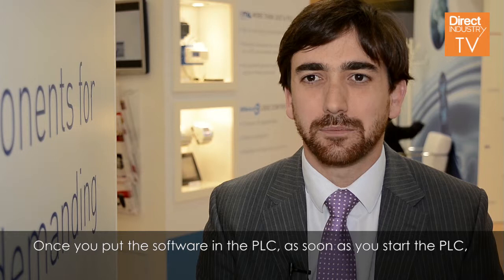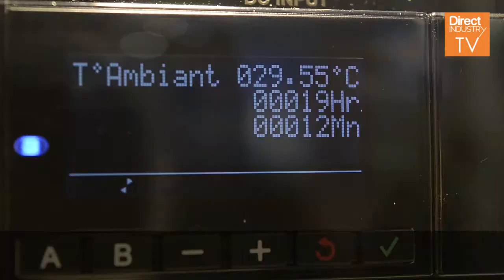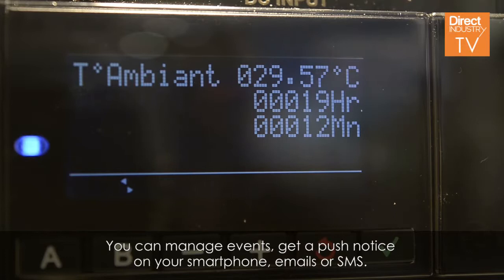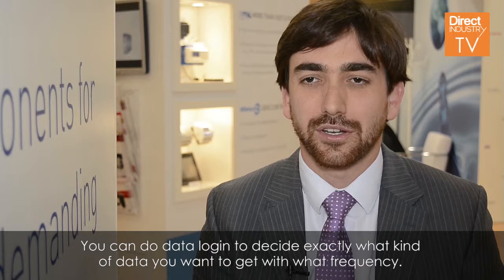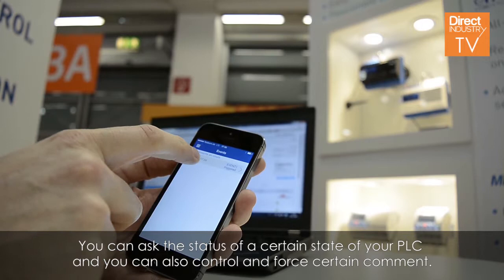Once you put the software in the PLC, as soon as you start the PLC, you can already access your data from the web portal or through the app. You can manage events — get push notifications on your smartphone, emails, or SMS. You can do data logging to decide exactly what kind of data you want to get and at what frequency. And you can also do monitoring and control, asking the status of a certain state of your PLC.